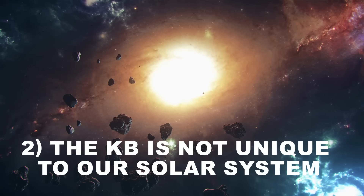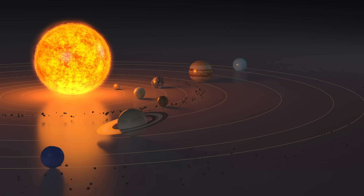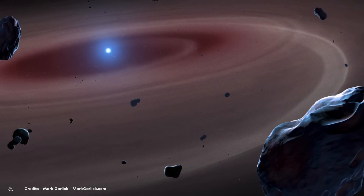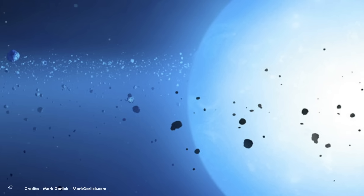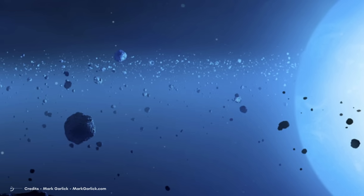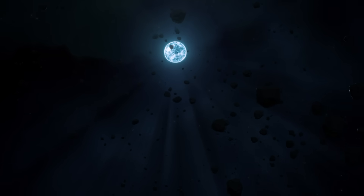Number 2: The Kuiper Belt is not unique to our solar system. Similar to the abundance of confirmed exoplanets, structures resembling the Kuiper Belt — known as debris disks — have been identified around approximately 20% of stars, discovered even before the first exoplanet. They consist of dust remnants remaining after the formation of planets within the initial 10 million years of a star's existence. These dust particles absorb high-energy ultraviolet light from their host star and emit light at longer wavelengths such as infrared, making the overall system appear brighter. Although debris disks are widespread, their sizes and shapes vary greatly.